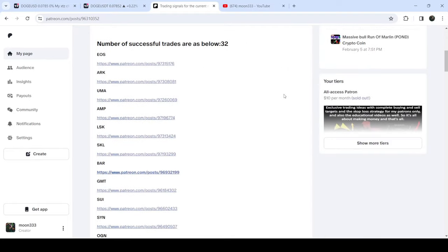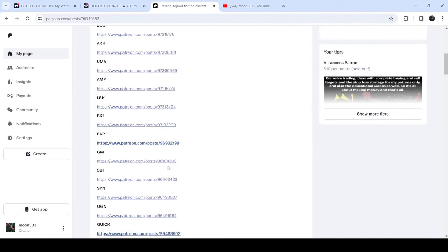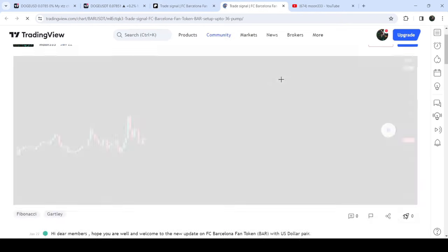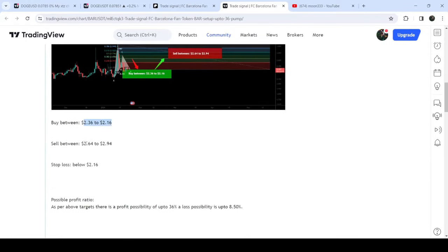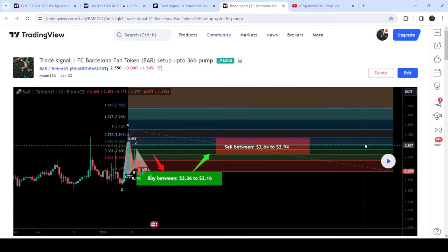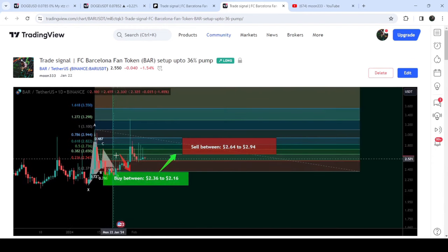If you would like to check or verify any trading signal, like the trade setup for FC Barcelona, you just need to click on the link for the trade setup. It will take you to the TradingView chart where you can watch the complete trade setup — the buying range, the sell targets, and the stop loss. After clicking the play button, you can see it is showing a very nice reversal and the price rallied beyond the sell target zone.